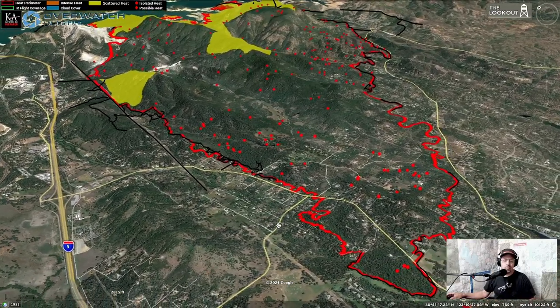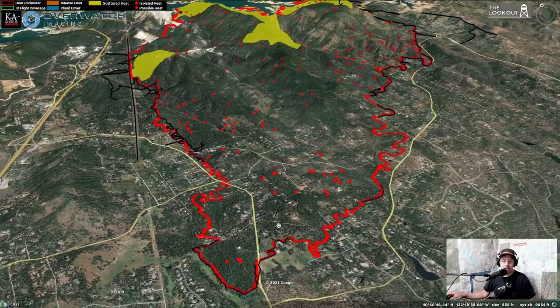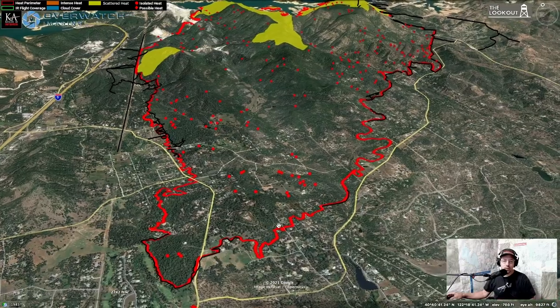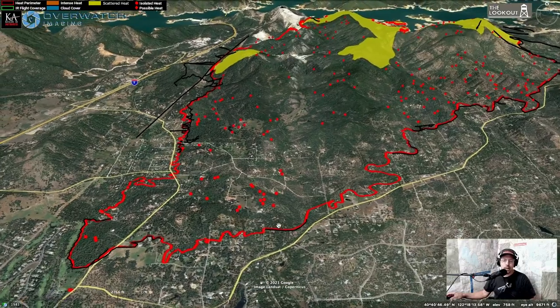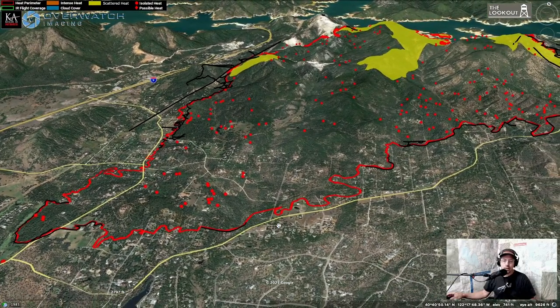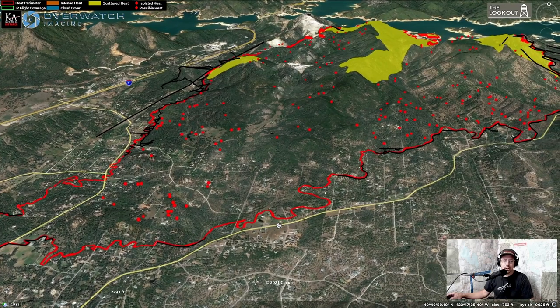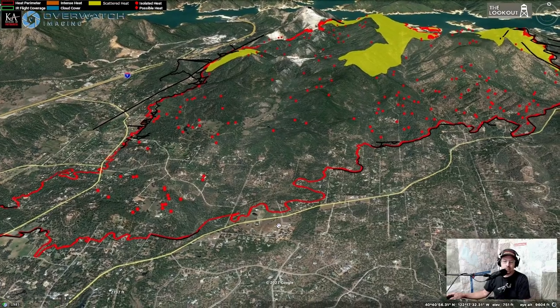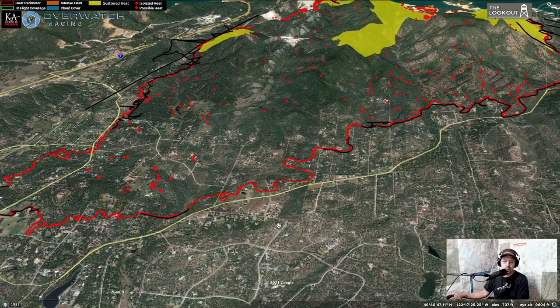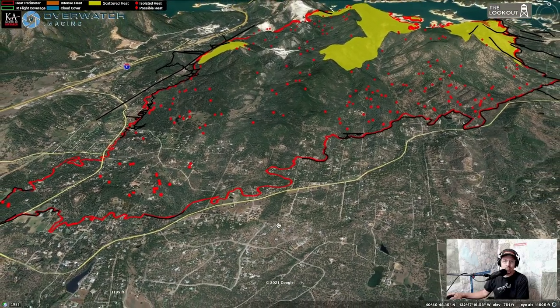People are wondering when they'll be able to get back in — that's a question for CAL FIRE. But you see all these red hotspots out here; it's a lot of work just to mop up. Firefighters are working hard to mop up all these hotspots that are anywhere close to the fire line, and damage inspections and repair details are ongoing.